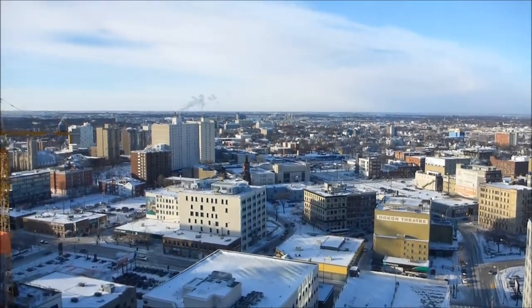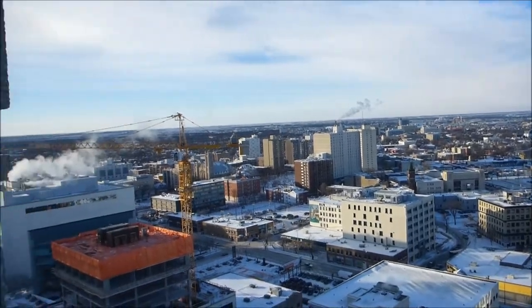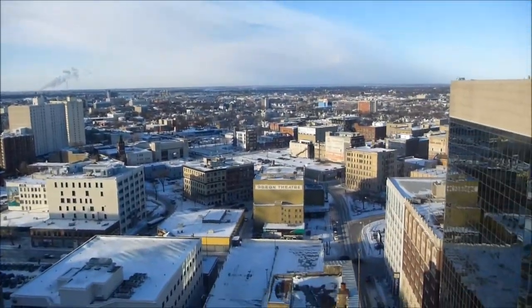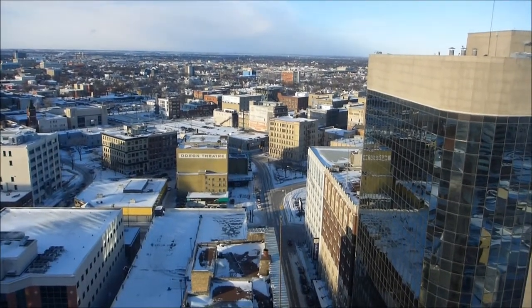A view of Winnipeg — this is the north. The airport's over there, and there's the Old Odeon Theatre, now called the Burton Cummings Theatre.